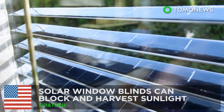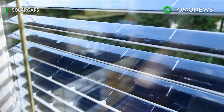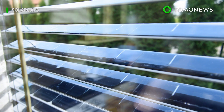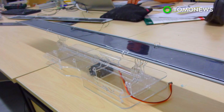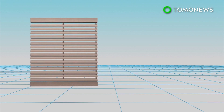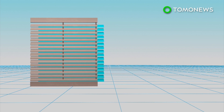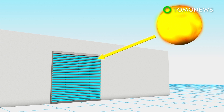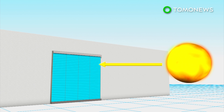A California startup has designed window blinds with solar panels that can block out sunlight while harvesting solar energy from it. Each slat in the solar window blinds is equipped with monocrystalline solar panels. The blinds can also track the path of the sun and automatically change the angle of the slats to optimize sunlight absorption.